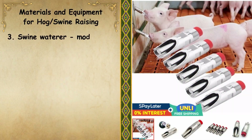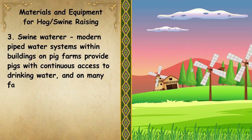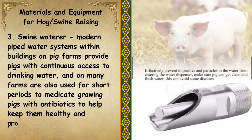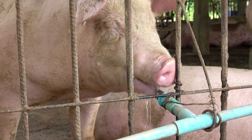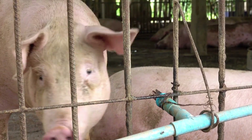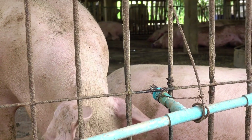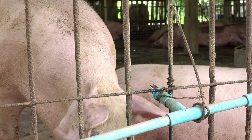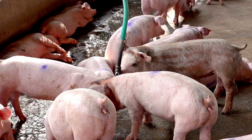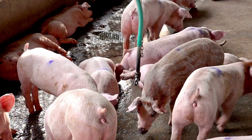Number 3: Swine Waterer. Modern pipe water systems within buildings on pig farms provide pigs with continuous access to drinking water, and on many farms are also used for short periods to medicate growing pigs with antibiotics to help keep them healthy and productive. Swine waterers are crucial for maintaining health and productivity, ensuring a consistent and clean supply of fresh water. Adequate hydration is essential for proper digestion, nutrient absorption, and overall well-being, helping to prevent dehydration and related health complications. Properly designed waterers can also reduce waste, minimize contamination, and encourage more efficient water consumption.